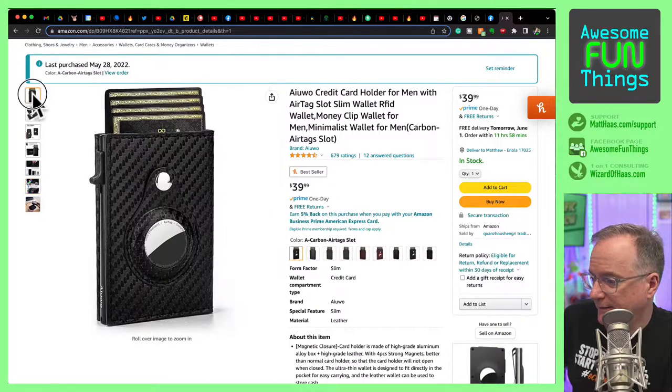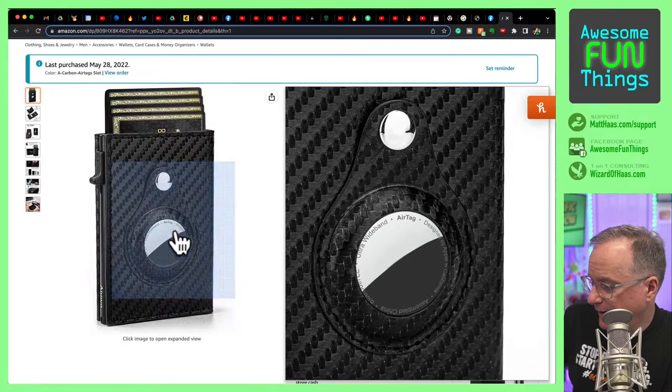Jaden's here — hi, Jaden. Yes, AirTag is an Apple product. Yeah, this thing here. AirTag, Apple, Apple product.